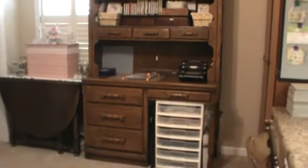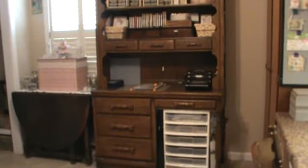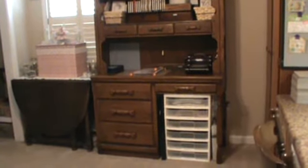And then I have this antique desk, and that's what I want to get rid of. If I put the cubbies in, they're too tall.